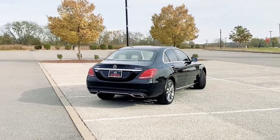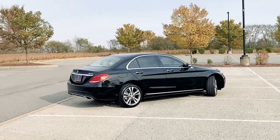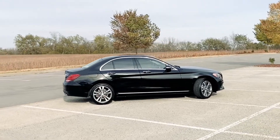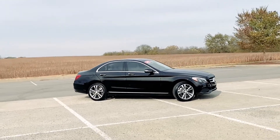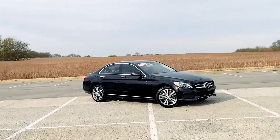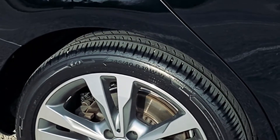This C300 comes equipped with Agility Select. This system can help you to select the performance characteristics of the vehicle with the flick of a switch. You can choose between five programs: Eco, Comfort, Sport, Sport+, and Individual. This allows you to modify shift points, throttle response, and steering effort according to your likes and preferences.